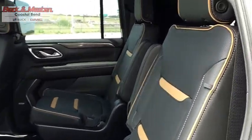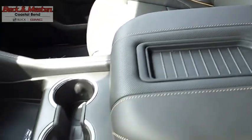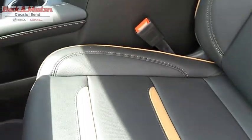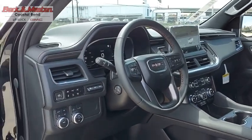The GMC Yukon XL is a great choice for families who need a full-size SUV with maximum seating. The looks don't hurt either. This vehicle offers reliability and good looks at a great price. So come in and take a test drive today.